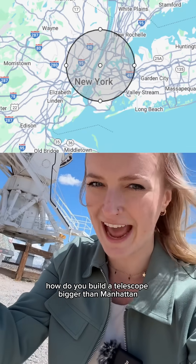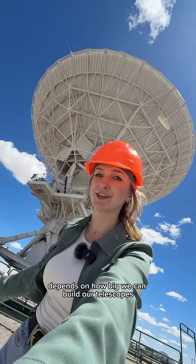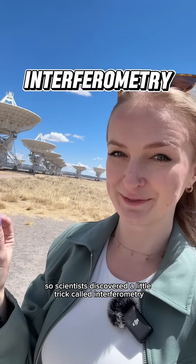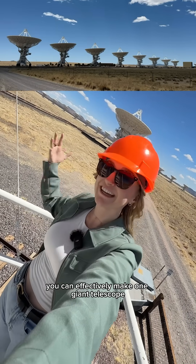How do you build a telescope bigger than Manhattan? How much we can see of our universe depends on how big we can build our telescopes, but we can only build a single telescope so big. So scientists discovered a little trick called interferometry — if you string a bunch of telescopes together into an array, you can effectively make one giant telescope.